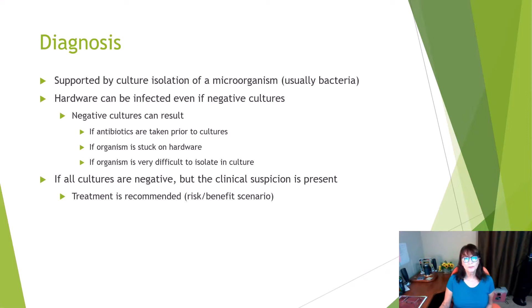The diagnosis is supported by culture and isolation of a microorganism — usually bacteria, most often staph aureus. However, hardware can be infected even if you have negative cultures. There are a variety of things that can contribute to negative cultures, but if all cultures are negative yet clinical suspicion is present, treatment is still recommended. It's a risk-benefit scenario.